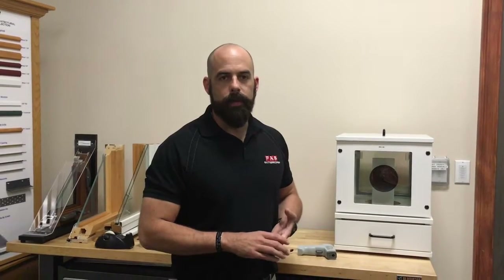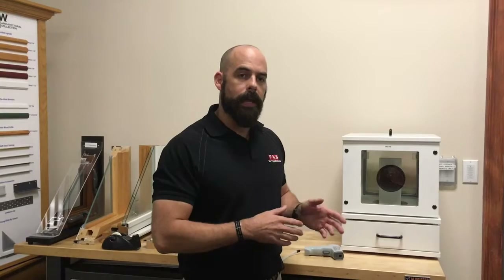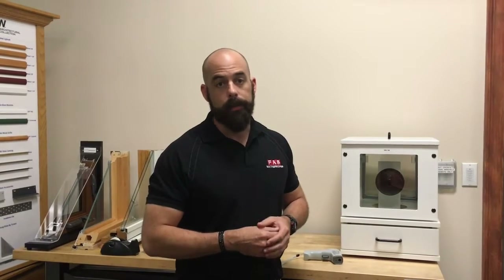Hi guys, I'm Stuart with FAS Windows and Doors. Today we're just going to do a quick demonstration on how low heat glass in your energy efficient windows helps to benefit you.